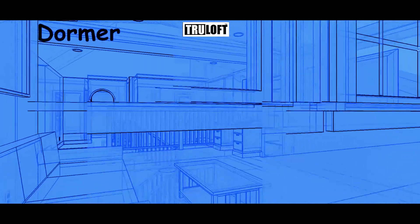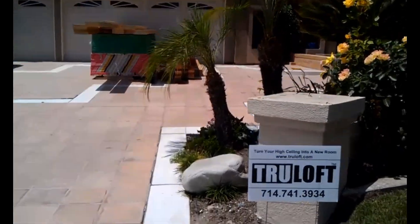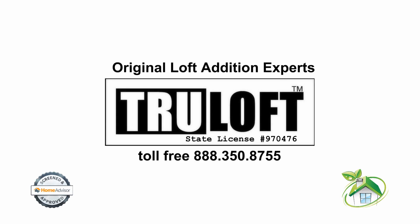Dormers come in various sizes. Call the original experts who started the Loft Edition business in Southern California and see what's possible.